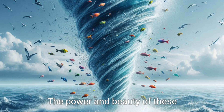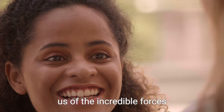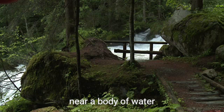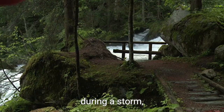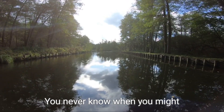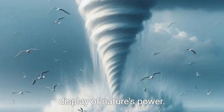The power and beauty of these natural wonders remind us of the incredible forces that nature can unleash. So next time you find yourself near a body of water during a storm, be on the lookout for these breathtaking water tornadoes. You never know when you might witness the grandest display of nature's power.